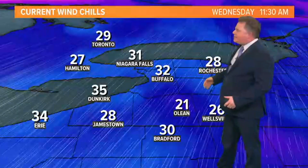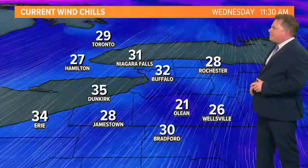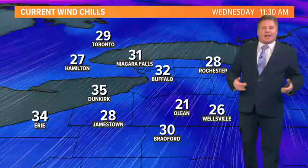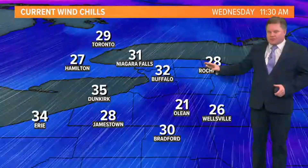Evaporating moisture cools the skin, so the wind in fact allows the air to feel colder. The actual wind chill with the wind makes it feel about 10 degrees colder than the actual ambient temperature. So the wind chill is in the 20s to low 30s — a better description of how it feels outside. The air temperature is in the low 40s, but it really feels like, with the wind, you're in the low 30s.